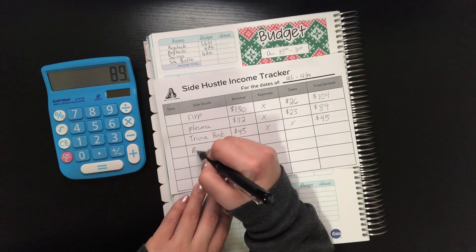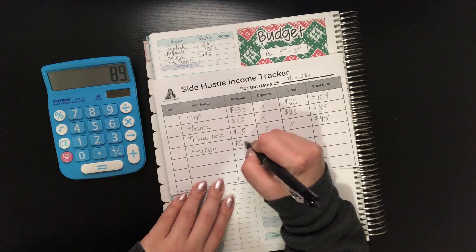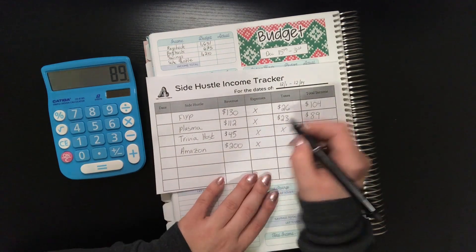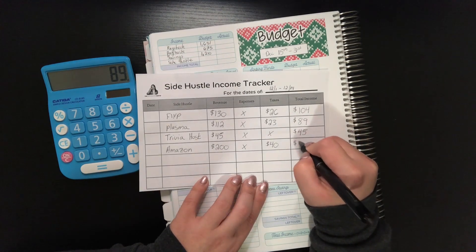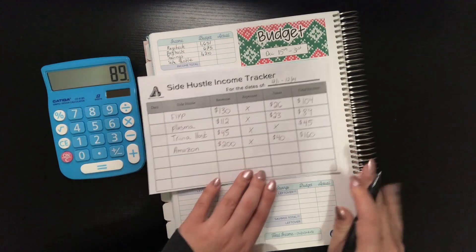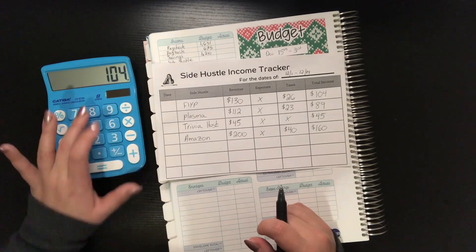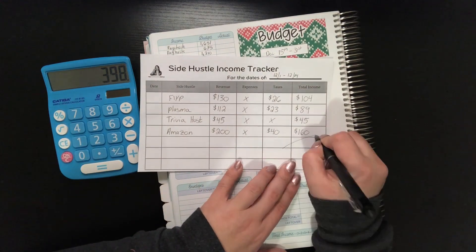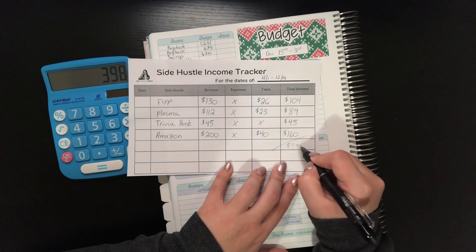We also have Amazon, though it's slowing down a little so it may not be on the side hustle tracker much longer. The taxes here are $40, and the total is $160. So adding it all up: 104 plus 89 plus 45 plus 160 gives us a total of $398 in side hustle income.